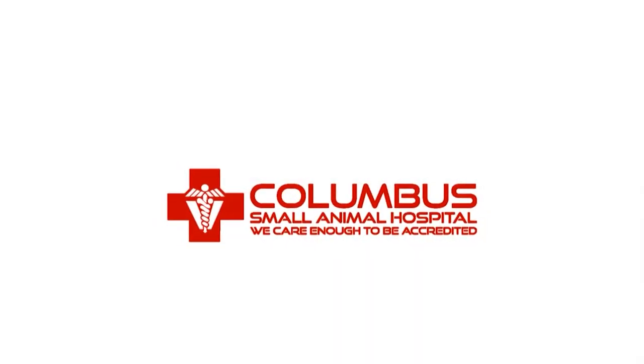Columbus Small Animal Hospital. Loving our work. I'm Dr. Jim Cramer. We'll be right back.